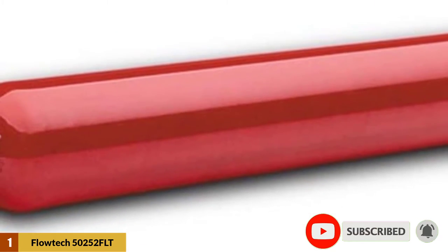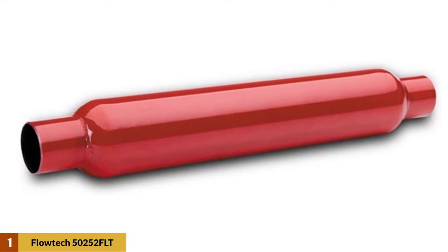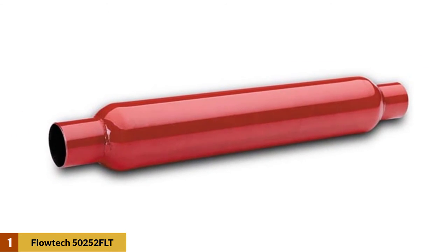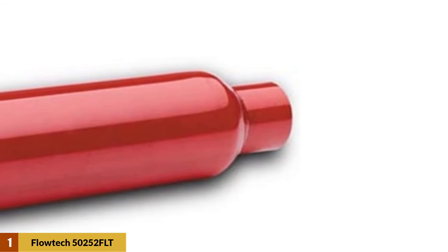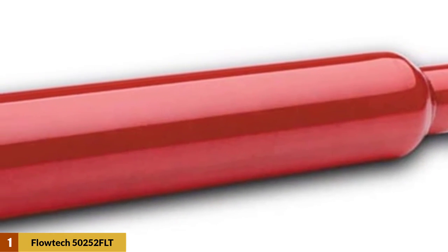This muffler is both rust and corrosion protected. The overall length is measured at 24 inches while the case diameter is 3.5 inches. The inlet and outlet diameter measures at 2.5 inches.